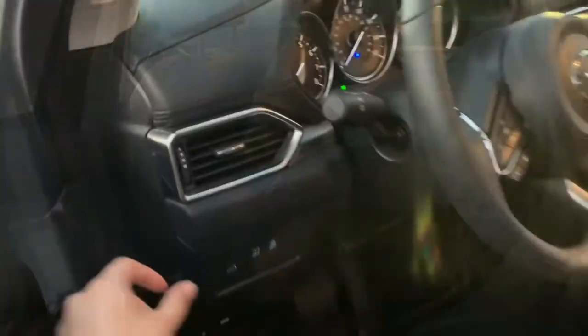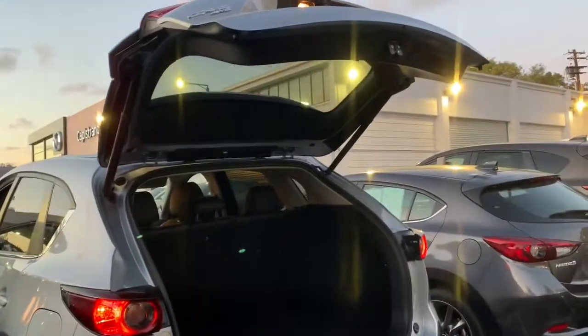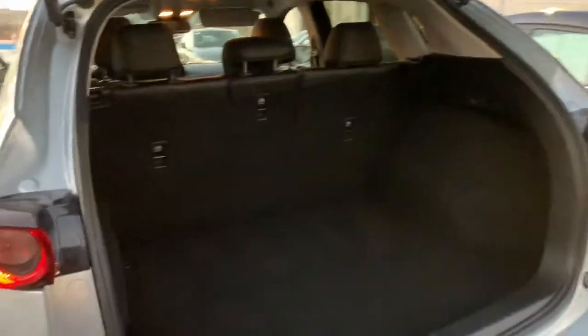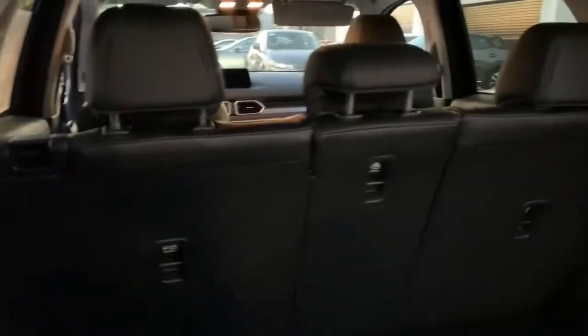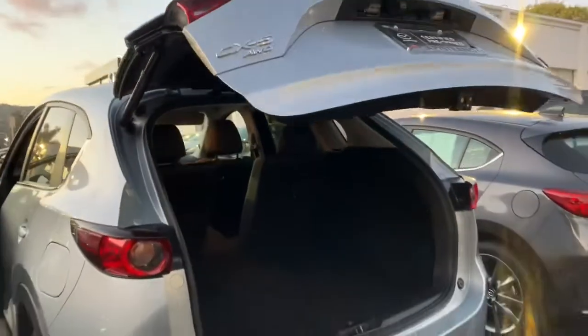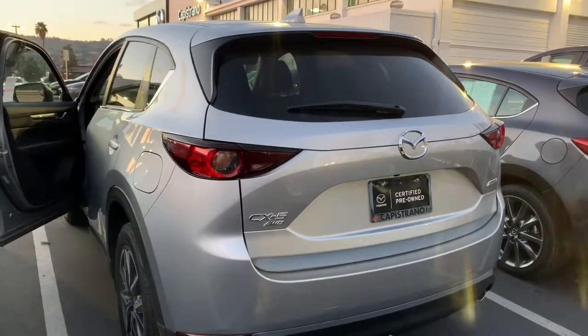Let's go ahead and take a look at the trunk. Like I said, this one does come with the power liftgate, which makes it very convenient — it's on the driver's side. And there you go, it pops up. I'm going to show you how much space you're going to be getting. Also what I love about Mazda is that it's not just a bench — the middle seat does come down separately. And there you go; let me show you how it closes — and it's all locked in.